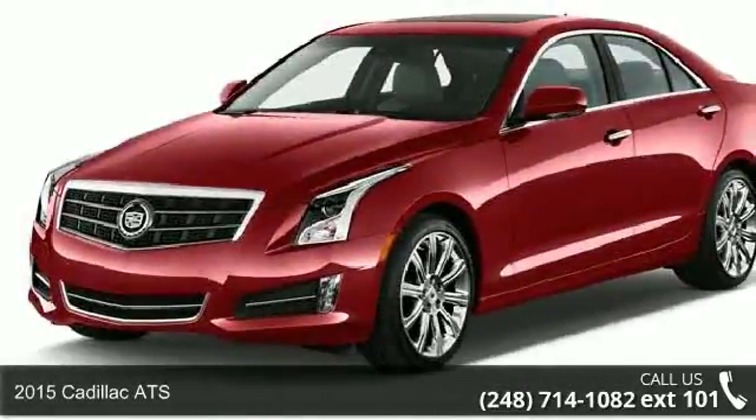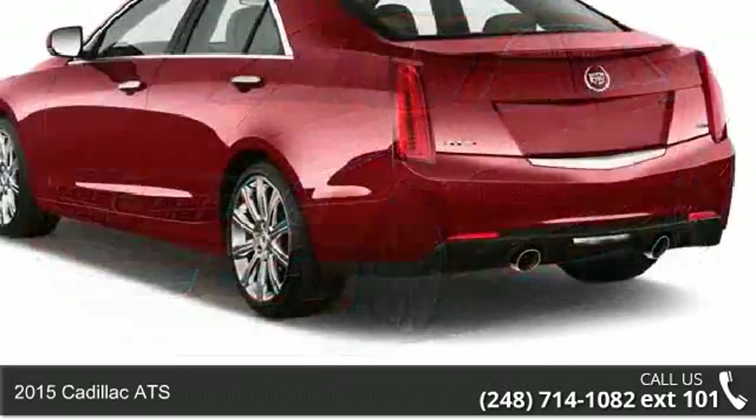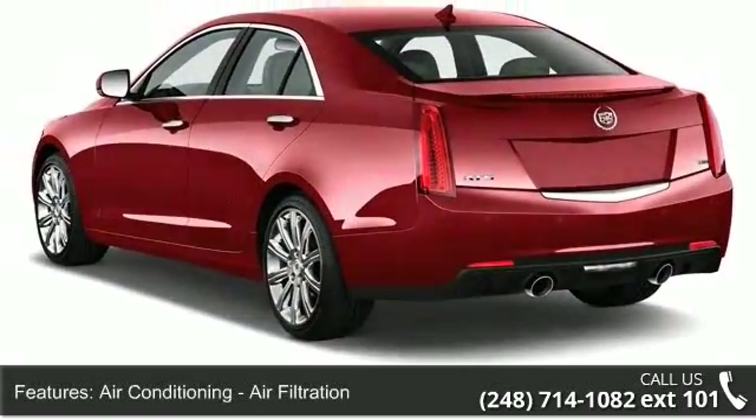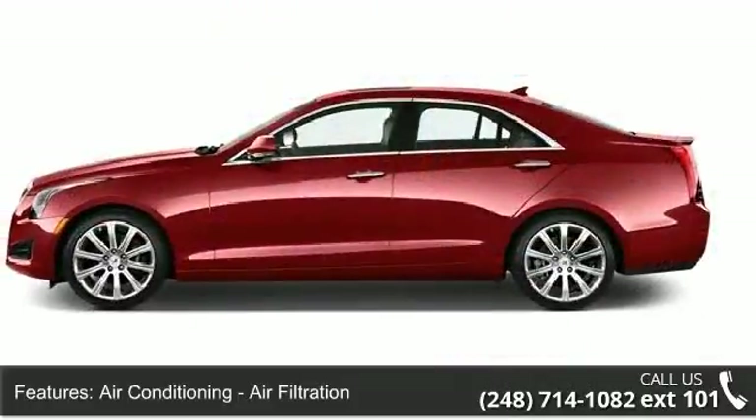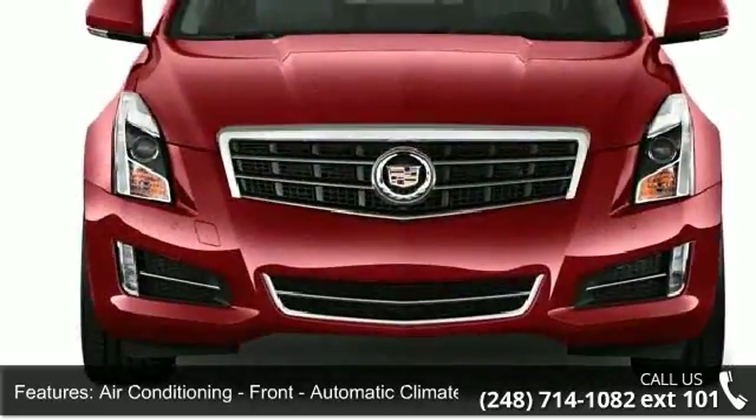Step into the 2015 Cadillac ATS — if you are looking for a first-class ride, you have found it. Some of the top features included with this vehicle are air conditioning, air filtration, automatic front climate control, and front dual-zone air conditioning.